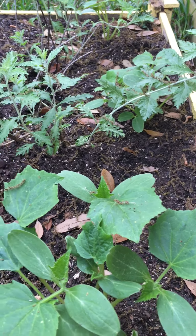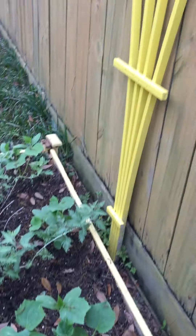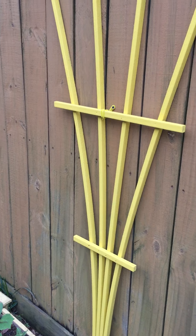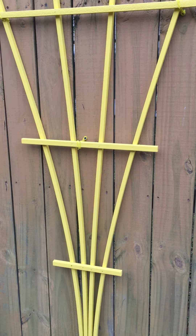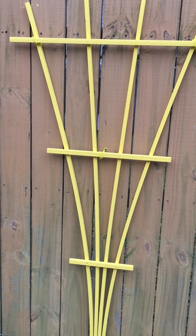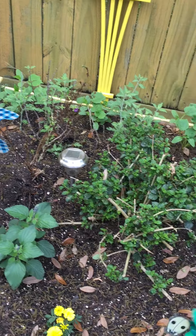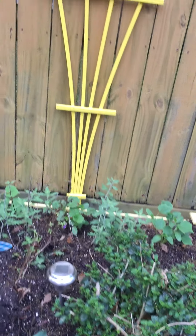Cucumbers, they like to climb. So I painted this trellis. It was white, and I couldn't get it cleaned. So then I painted it yellow because in my backyard, I have yellows and blues. And then I have other flowers in that box to help attract pollinators.